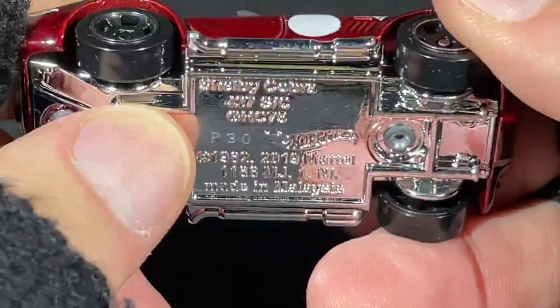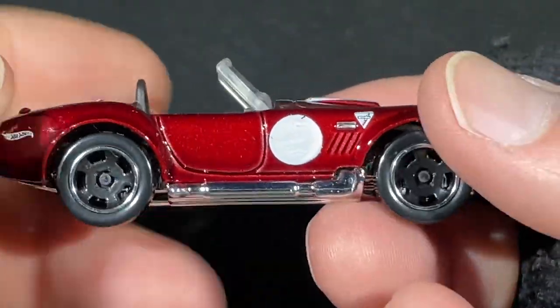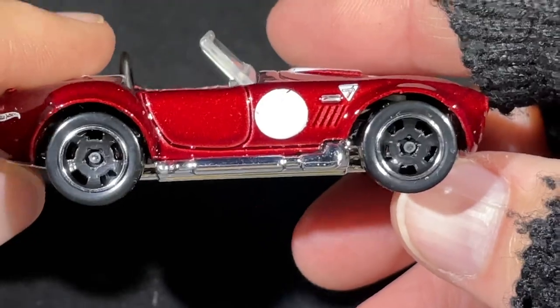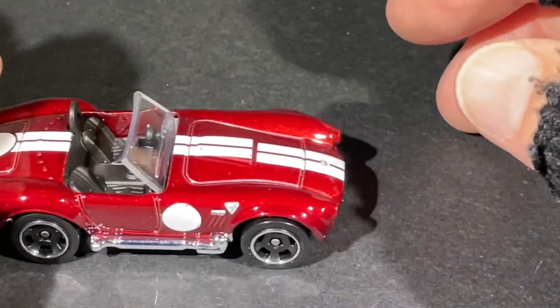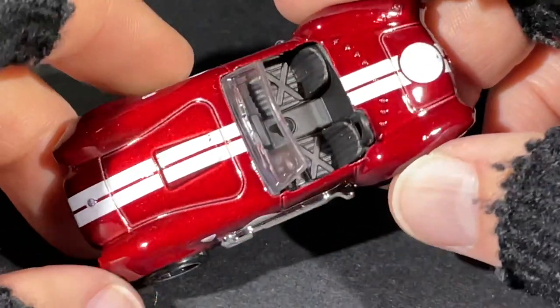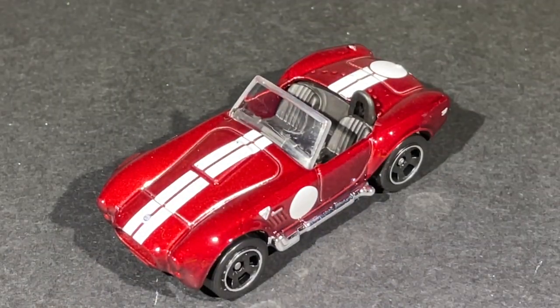It has a nice weight to it — the body has a really nice weight. Big tall tires — very cool. I think it looks really nice in this translucent red color for the Cobra. And oh wow — here's a nice Corvette in a metallic silver color.